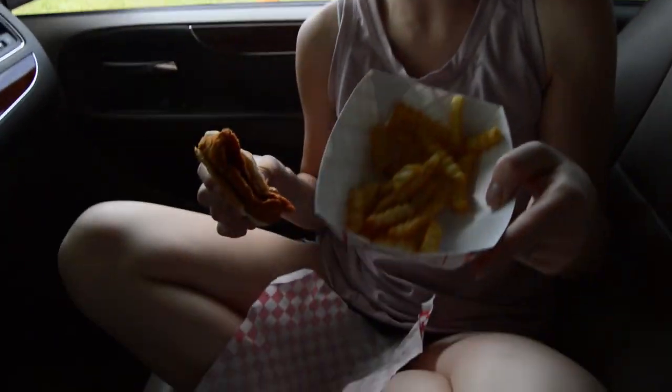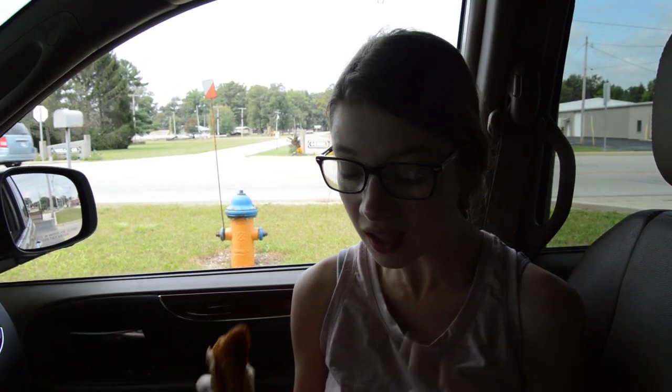We also got a large fry, which is already eaten. The fry was $1.90, the sandwich was $3.35, so our whole total came to $10.11. Not bad at all. And the best part is you don't even have to get out of your car — the lady will come, give you your meal, and take your tray, and you can just pull out. It's wonderful.